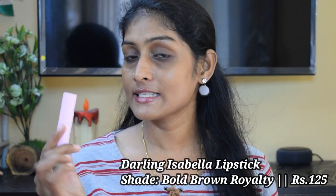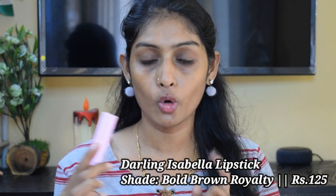The first category we are going to start with is my favorite — browns. I love brown lipstick. The first lipstick is the Darling Isabella Matte Lipstick in the shade Bold Brown Royalty. If you've been watching me for some time, you know this is my favorite. You need to go 2 to 3 swipes for this lipstick — you won't get a one-swipe application. These are matte but not very long lasting; lasting power is 3 to 4 hours, but they are very comfortable.